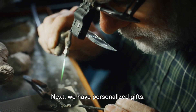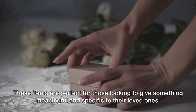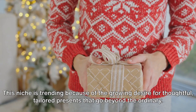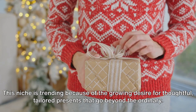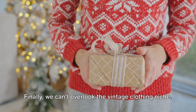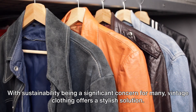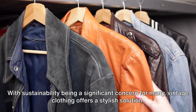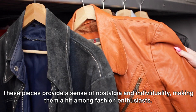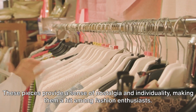Next, we have personalized gifts. These items are perfect for those looking to give something meaningful and specific to their loved ones. This niche is trending because of the growing desire for thoughtful, tailored presents that go beyond the ordinary. Finally, we can't overlook the vintage clothing niche. With sustainability being a significant concern for many, vintage clothing offers a stylish solution, providing a sense of nostalgia and individuality, making them a hit among fashion enthusiasts.